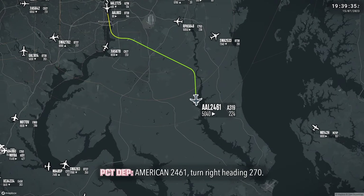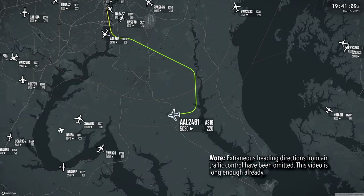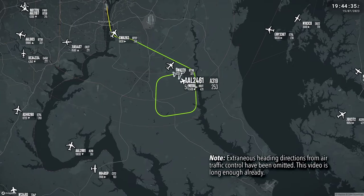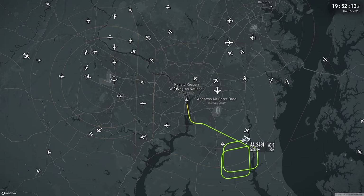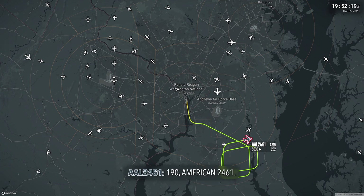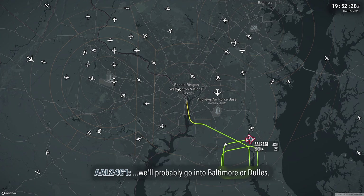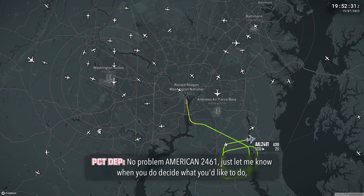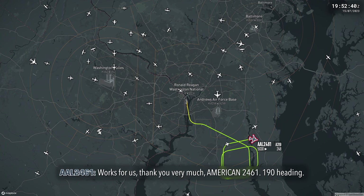American 2461, turn right heading 270. Heading 270, American 2461. American 2461, turn right heading 190. Just to give you a heads up — we're still fixing the problem, still trying to figure out where to go, and we'll come up with a plan here in a little bit, but we'll probably be going to Baltimore or Dulles. No problem, American 2461. Just let me know when you decide what you'd like to do. I'll just keep running around in that area until you are ready to go. Works for us, thank you very much, American 2461. Heading 190.